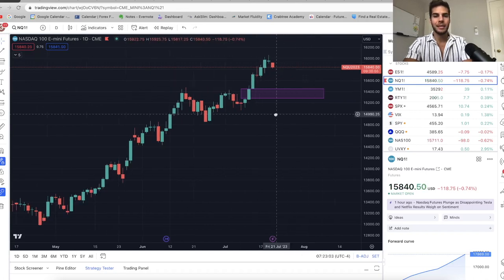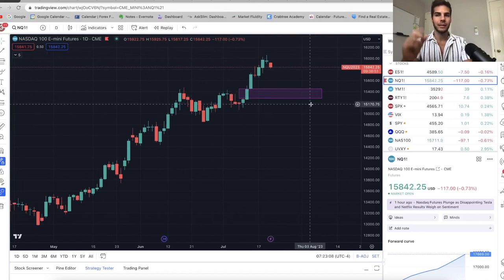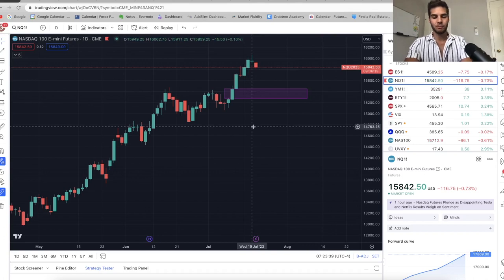Based on seasonality for pre-election years, we're expected to top in the middle of July and then sell down into about early August. I'll link the full seasonality video in the cards. Basically, we're expected to go down until about the first week of August, then chop around in a range from early August until October — probably between 15,000 and 16,000 on the Nasdaq. Then from November into year-end, we trend back up to new highs.